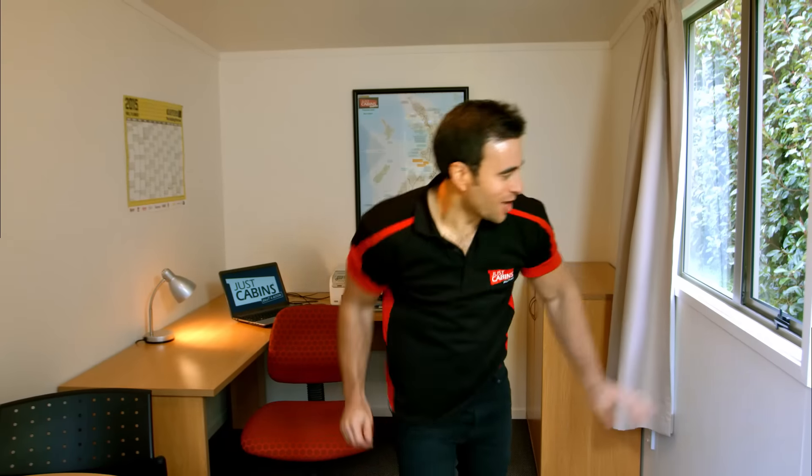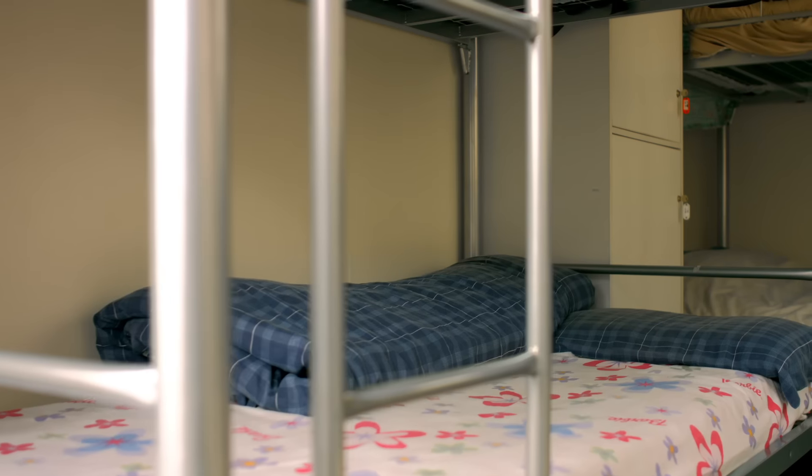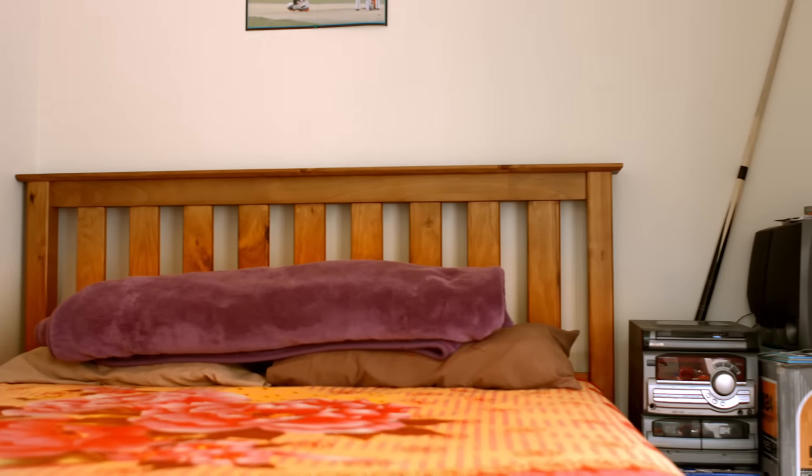Our large cabin is 4.2 metres long by 2.4 metres wide. It's our most popular cabin and is great as a bedroom, office, studio or farm workers accommodation.